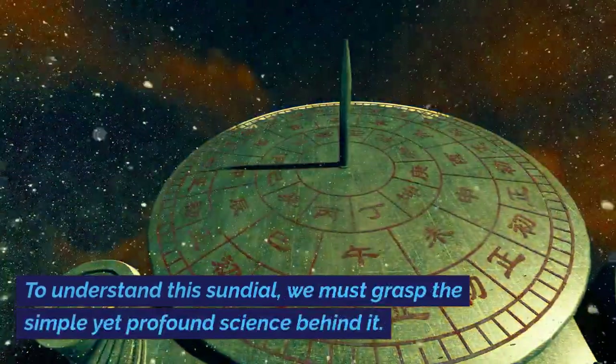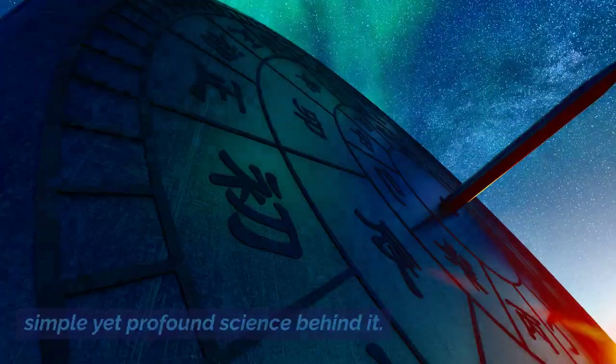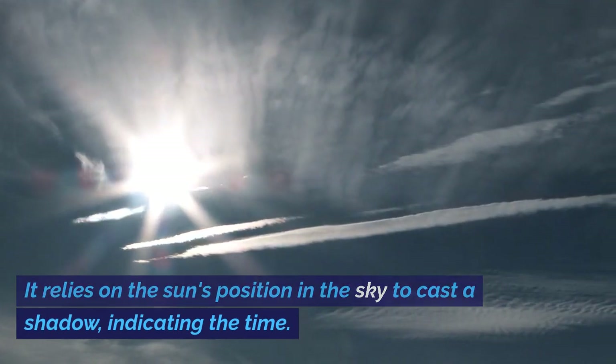To understand this sundial, we must grasp the simple yet profound science behind it. It relies on the sun's position in the sky to cast a shadow, indicating the time.